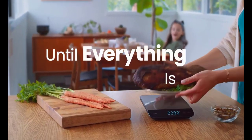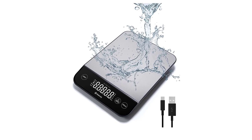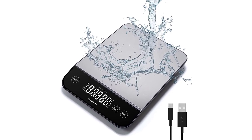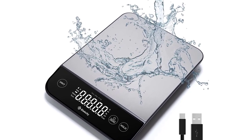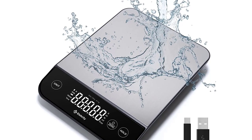The scale is also easy to use. Its large and clear LCD display makes it easy to read measurements, even in low-light conditions. The touch-sensitive buttons are responsive and intuitive, and the scale can switch between units of measurement — OZ, LB, G, and ML — with just the press of a button.